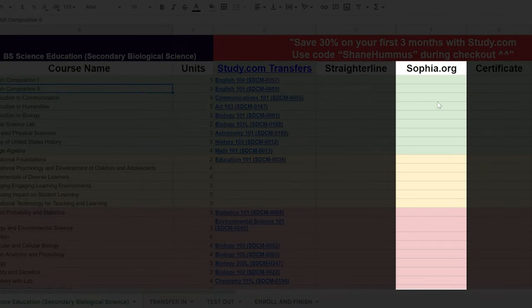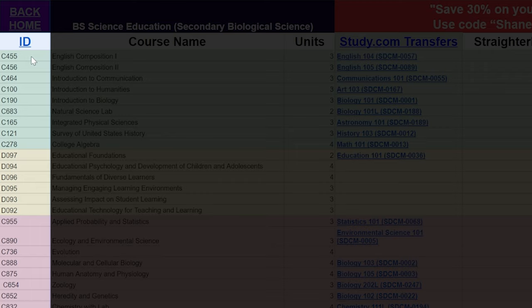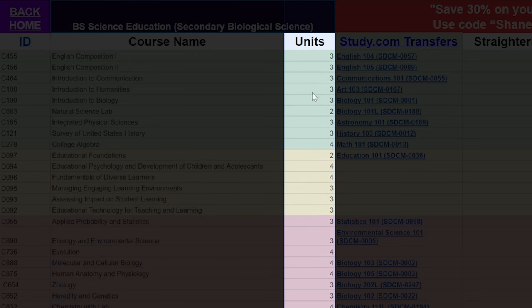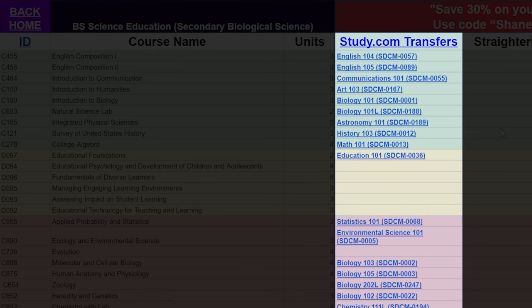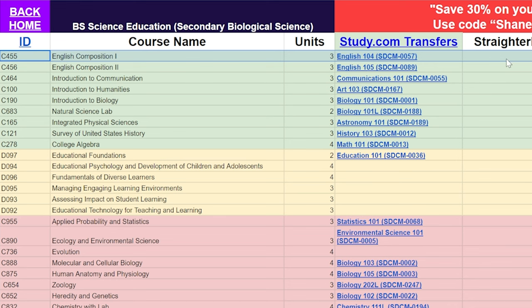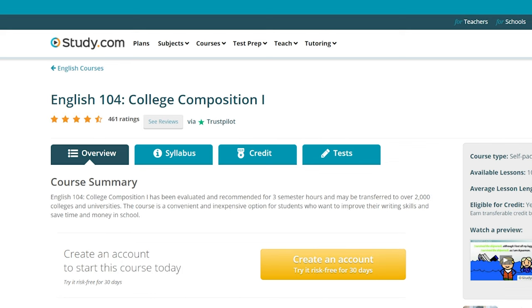I know some people were requesting that I put in the sophia.org classes, so I might do that in the near future. On the far left are the class IDs at WGU. Next is the name of the class you would take at WGU. If you want to go to one of the other competency-based universities, you'd really just change this and use the same sort of sheet. This column here shows the units for each class. This column is probably the most important one — these are the study.com transfers. For example, if you take English 104 at study.com, which is the SDCM 0057 class, that will transfer in for English Composition 1. You can literally just click on this and it will take you to the study.com class.